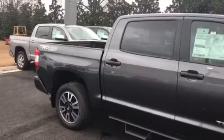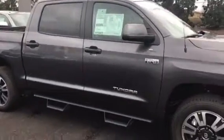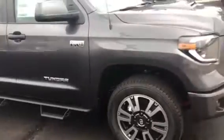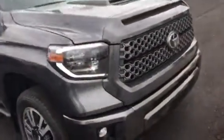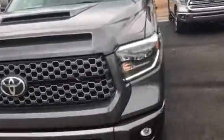Now that I've introduced myself to you, let me show you the truck that you inquired about. This here is the 2019 Toyota Tundra — this is the TRD Sport, four-wheel drive off-road. As you can see, it has the Predator step bars, nice fog lights in the front, and a cowl induction hood.